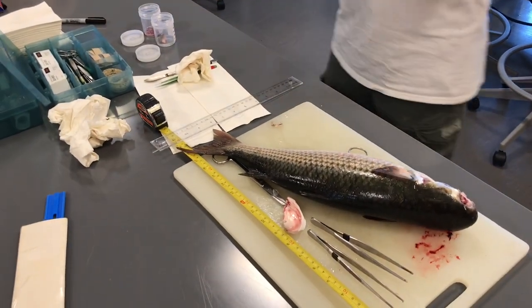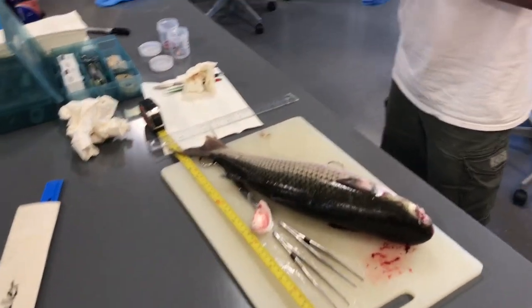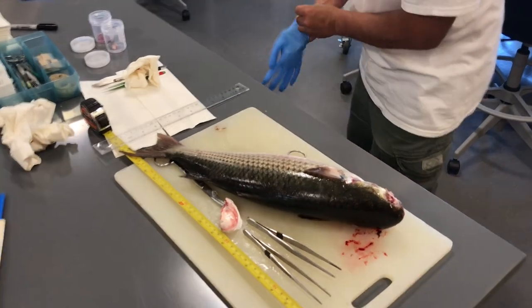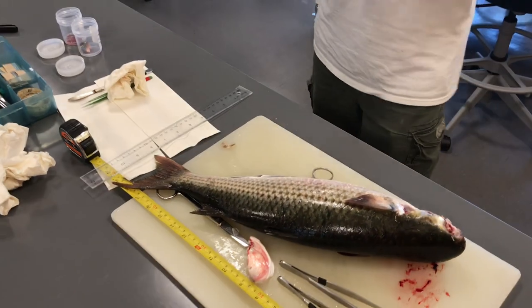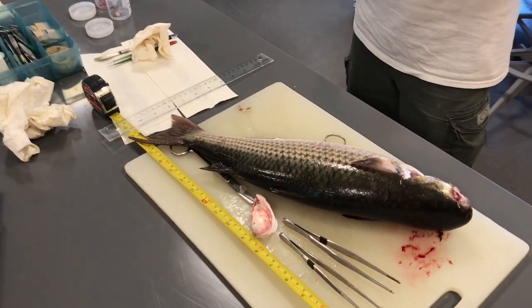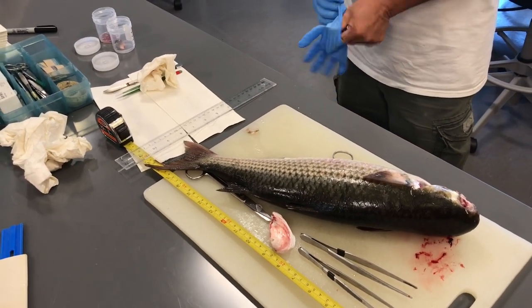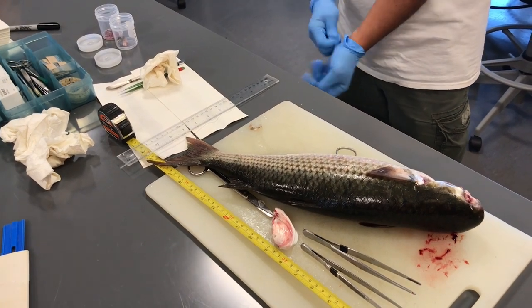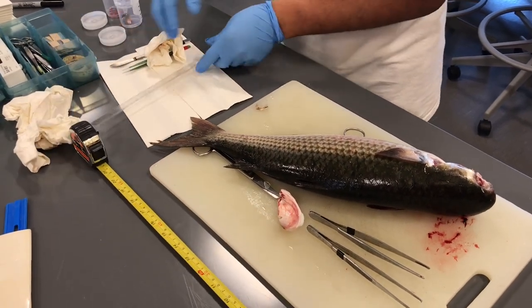They also do some ornamentals there — they have a new room doing experiments with different ornamental species. They kept saying anyone who wants to do a master's degree gets a free ride, essentially paid for, but you have to work in mariculture. They have so much need for trained technicians.